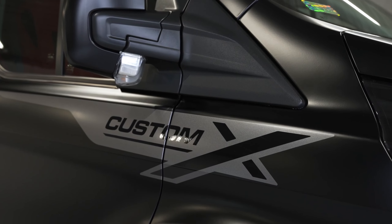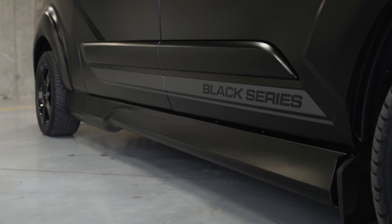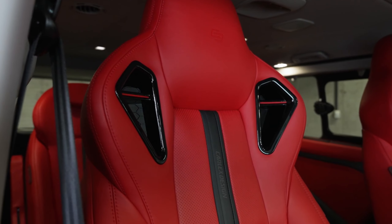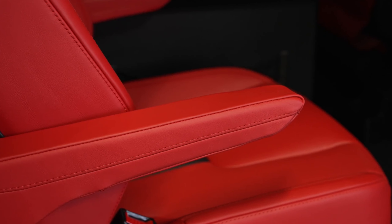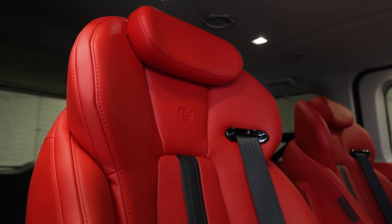The polished team at Carlex Design did just that and named it the Custom X Black Series. Now picture this — the Tornio, once a modest ride, gets a complete exterior makeover. It's got a sporty, aggressive look with beefed-up bumpers, wider wheel arches, and custom rims. It's gone from unnoticed to eye-catching and stylish.